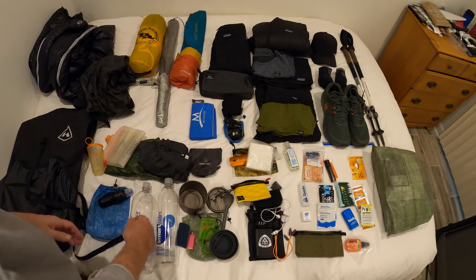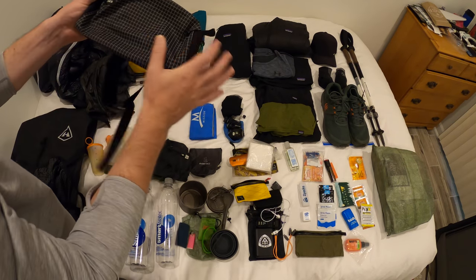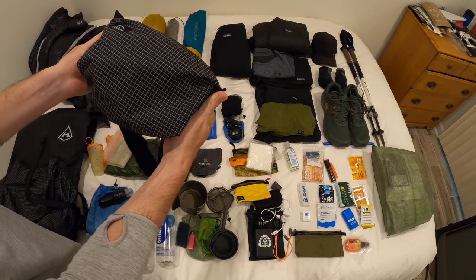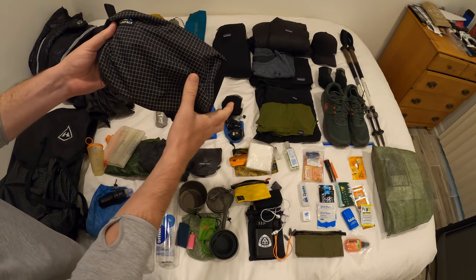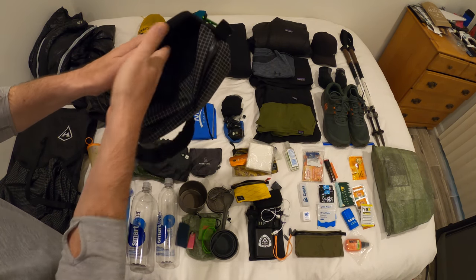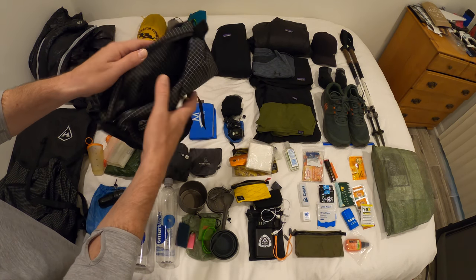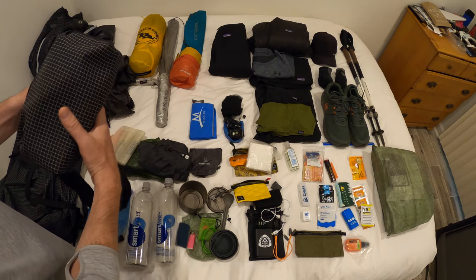I do take a fanny pack — this is the Froot Pack Summit Bomb. I've had this for about three years; it's a great company. One of the reasons I like it is this extra little area where you can put your phone versus keeping everything inside, so it's a nice way to get easy access to your phone.